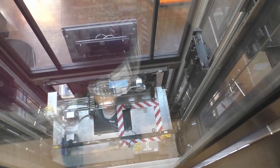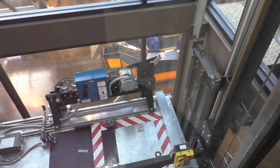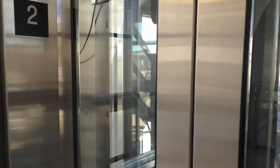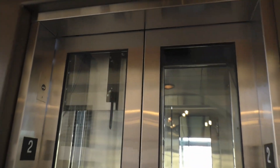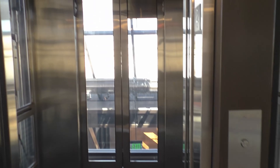Maybe it's tied to that cable right there. It's interesting how in a roped hydro system, the elevator travels twice as fast as the actual piston does.